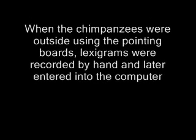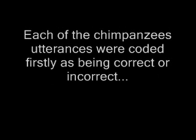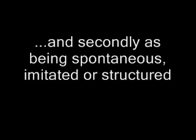When the chimpanzees used the computer indoors, the lexigrams were automatically recorded. When the chimpanzees were outside using the pointing boards, the lexigrams were recorded by hand and later entered into a computer. Each of the chimpanzees' utterances were coded firstly as being correct or incorrect, and secondly as being spontaneous, imitated, or structured.